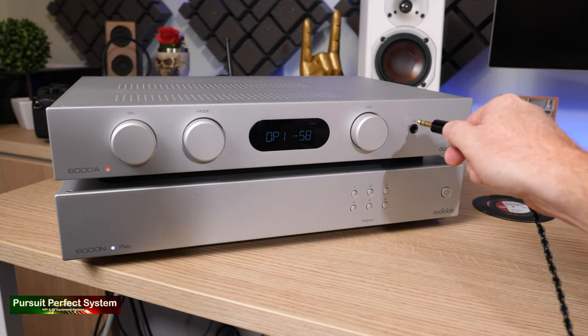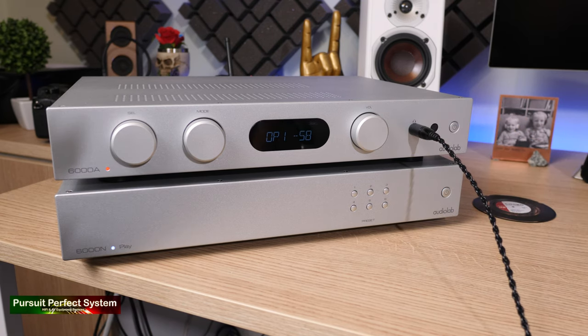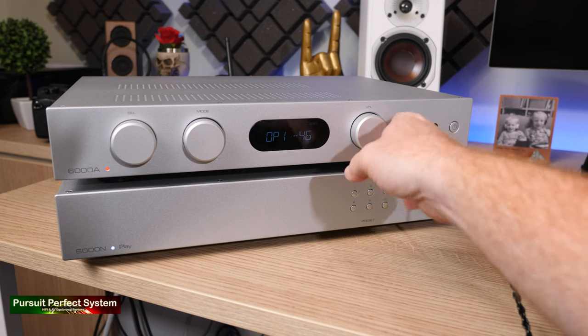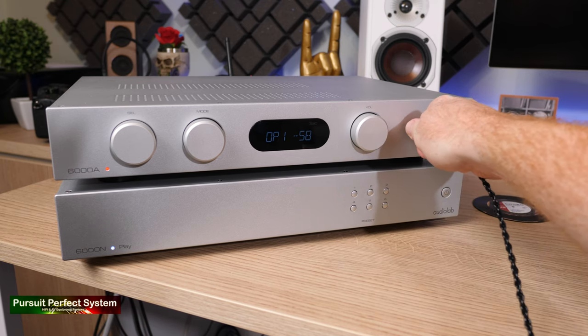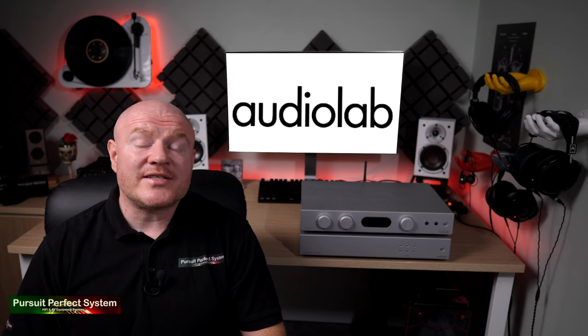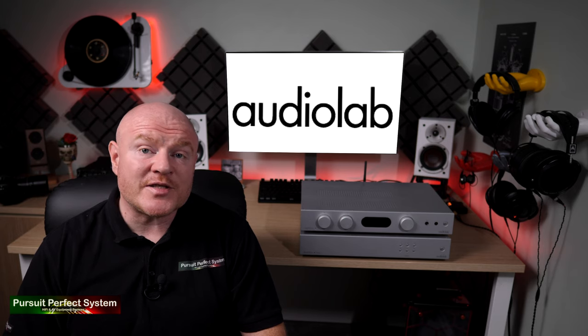And the headphone amplifier is really good — that was a real surprise to me, but obviously in a good way. I really like the fact that when you plug in your headphones the display on the front of the 6000A shows you that the amplifier is in headphone amplifier mode. That's just another one of those attentions to detail that really impressed me.